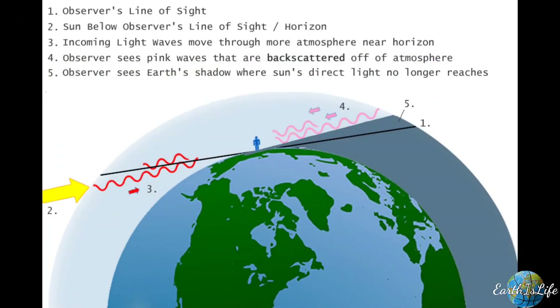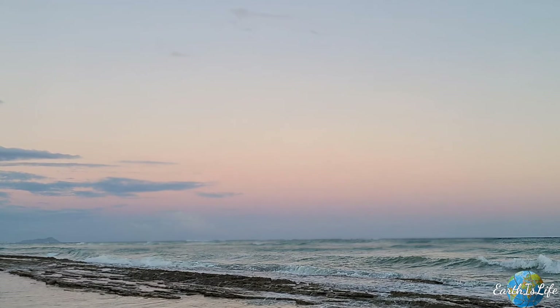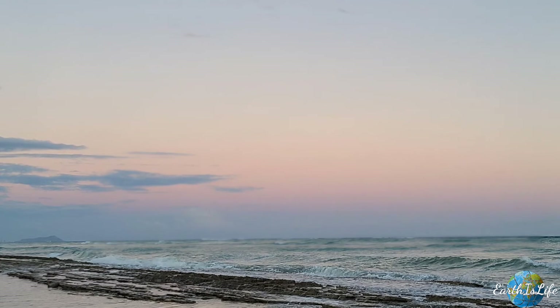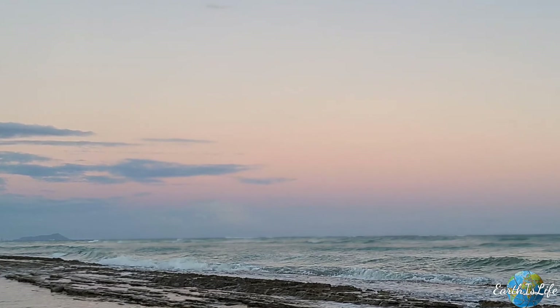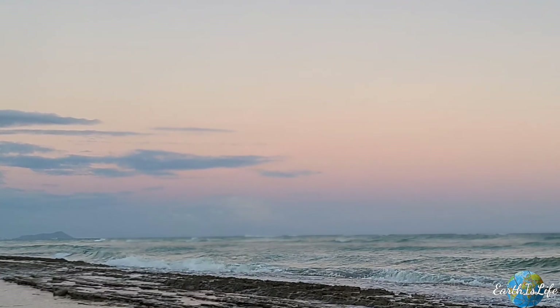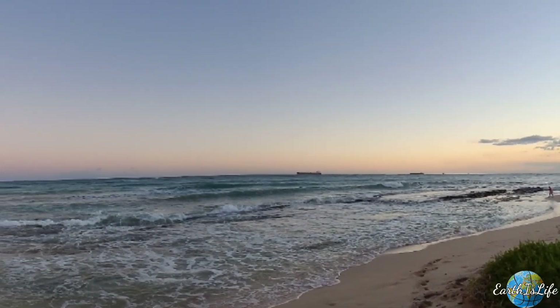So, my question to flat earthers, if any of them ever actually watched this video, is this: if the Earth supposedly has no curvature, and a geometric horizon doesn't exist, how is the flat surface of the water able to create a shadow of the Earth on the atmosphere opposite the sun? And how is this so-called non-geometric horizon able to block light from the sun? I think that's a pretty good question, but we all know we'll probably never get an answer.